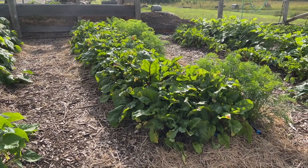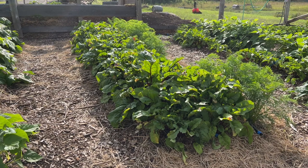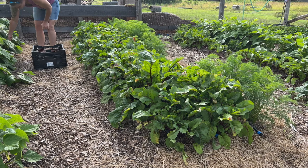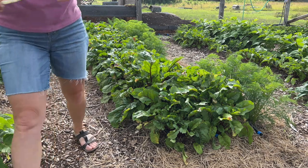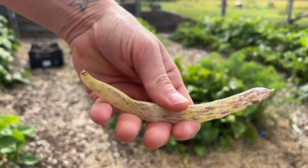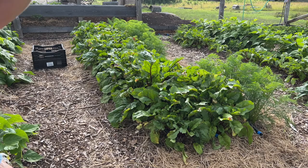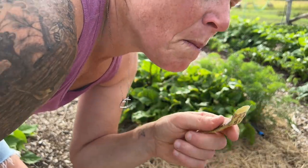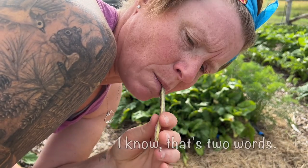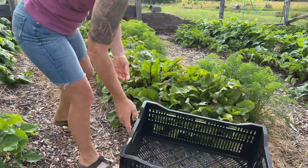Soil management is key to good gardening, so yeah, a lot of them are going to go to the compost. Anywho, let's get to harvesting these bad boys. Also, these are the dragon's tongue beans that are ready to be harvested and they are delicious — I might can some of those actually. The word I would use to describe these is buttery sweet. All right, let's roll.